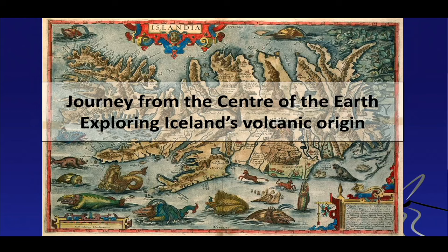I call it the journey from the center of the Earth — not to the center of the Earth, as Jules Verne called it — because magma obviously rises from the interior upwards, and it's a probe for us geochemists and geologists to look into the interior of the Earth.